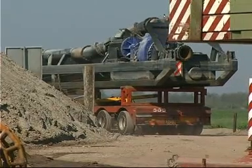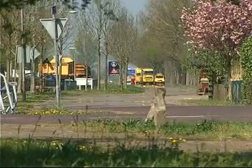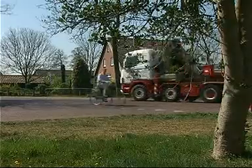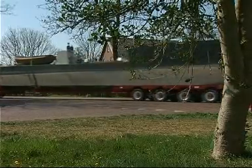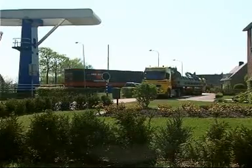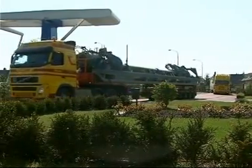HALUK can transport all of its suction dredgers by road, with only one exception. Inaccessible sites become accessible, so that work with the suction dredger can be accomplished relatively simply, quickly and economically. HALUK works where no one else can. Right in the middle of the Drenthe countryside, HALUK always gets there.